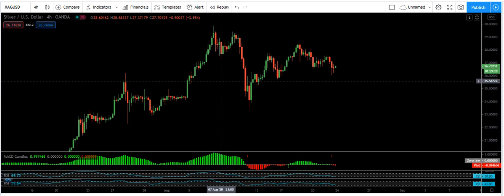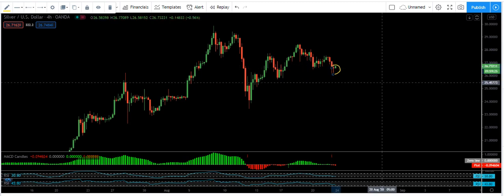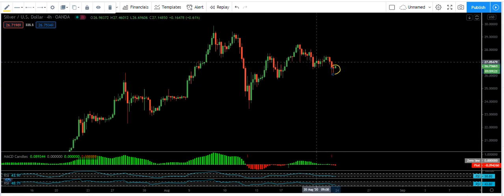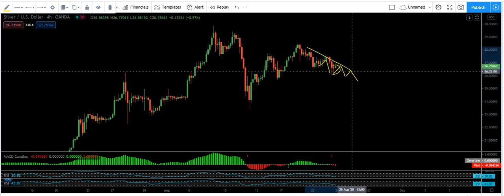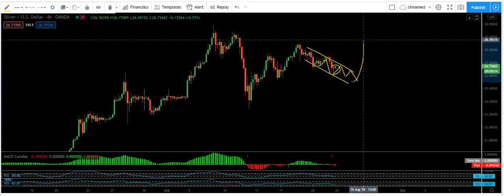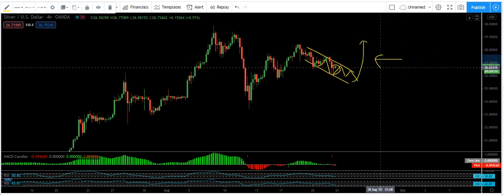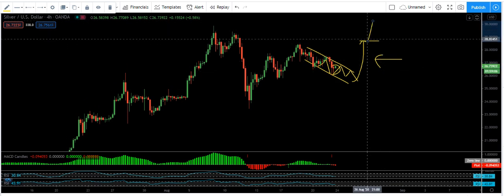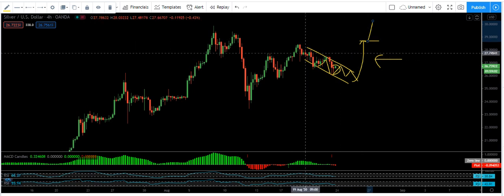We want to see how we can trade for next week. We see that we have a small correction here. What I can see is: next week, if the price corrects here and comes lower and lower, then from there we will be more interested in the buy. If we get a buy and the price comes to this level, we see whether it can continue or not, then we make a decision. This is what we are interested in for next week.